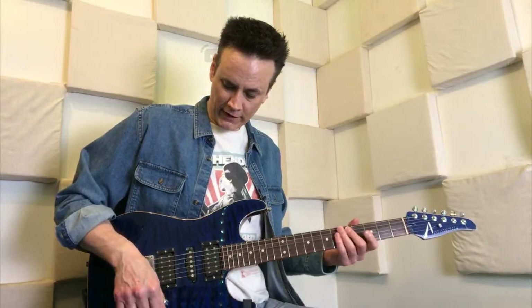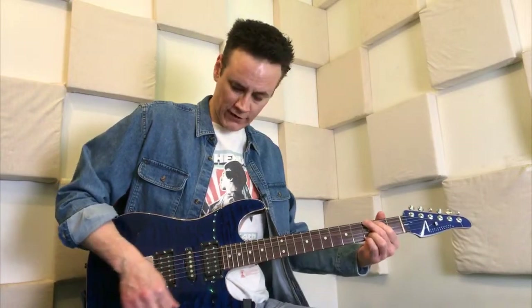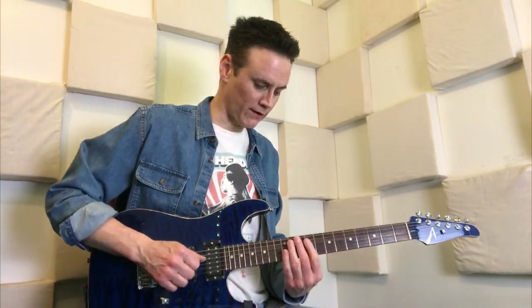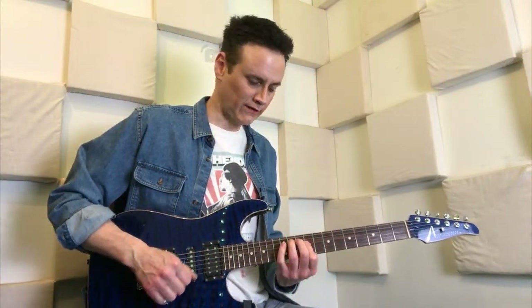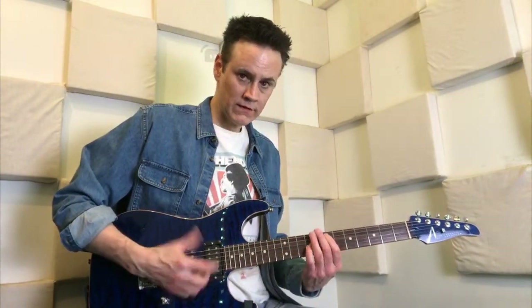I would probably favor the fourth position of the Strat the best overall. If you're going to play like a country thing, use the bridge pickup as a single coil — it's a completely different sound and a completely different tone. Switch one position to the second position of the Strat and you have a good blues sound. The middle position has the 60s kind of built in. Neck position as a single coil gives you your Hendrix-y sound.